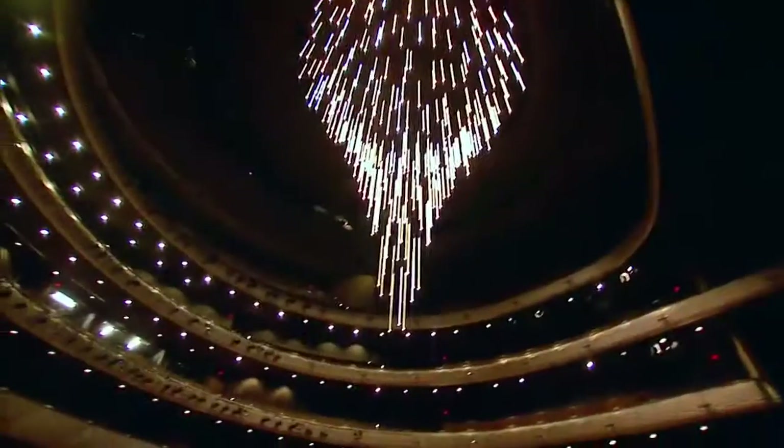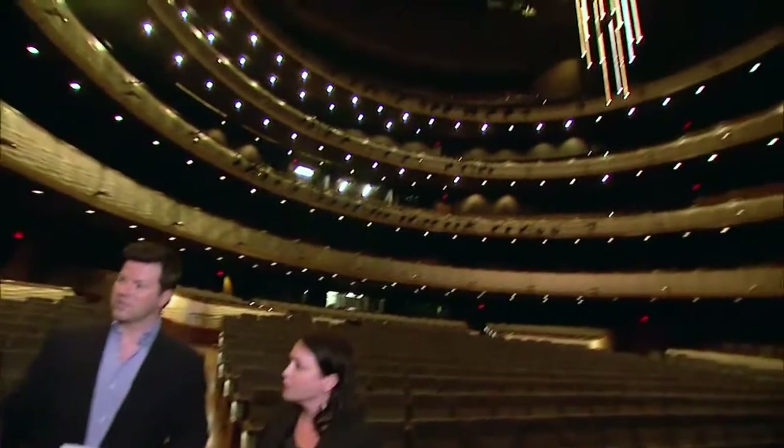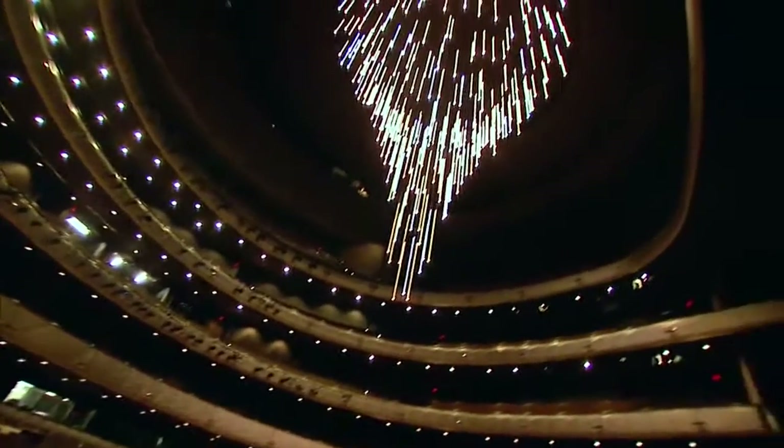Look at this masterpiece — this is the chandelier that has so many people talking when they come here to the Opera House. This has really become one of the signature pieces of seeing a performance at the Winspear — the dramatic moment right before the show begins when they raise the chandelier. It's actually 318 acrylic tubes that raise straight up, presenting a very dramatic experience for guests right before the show starts. It's really a piece of art.